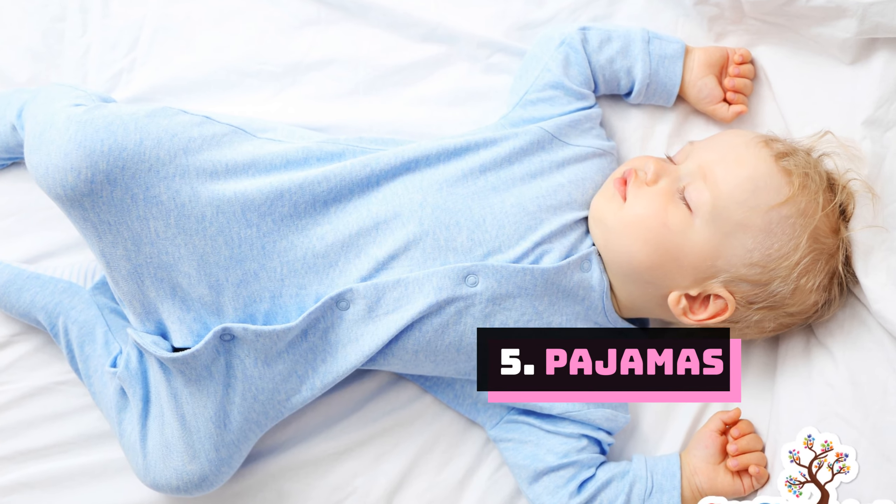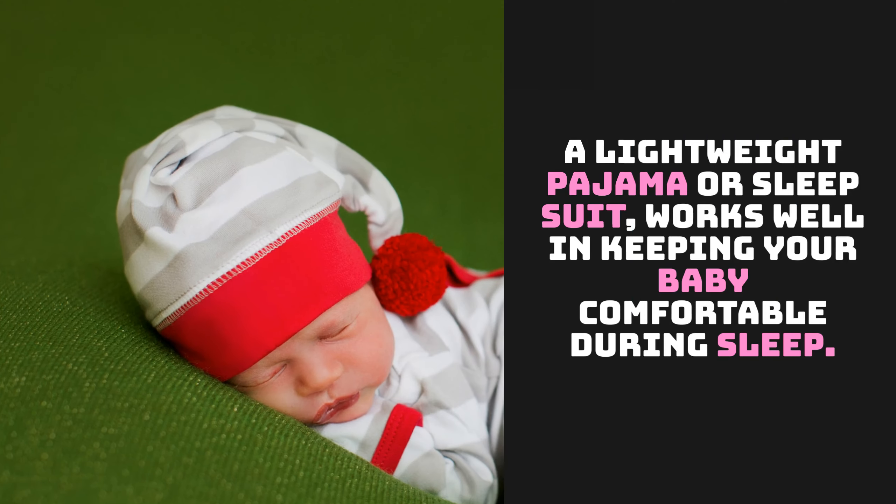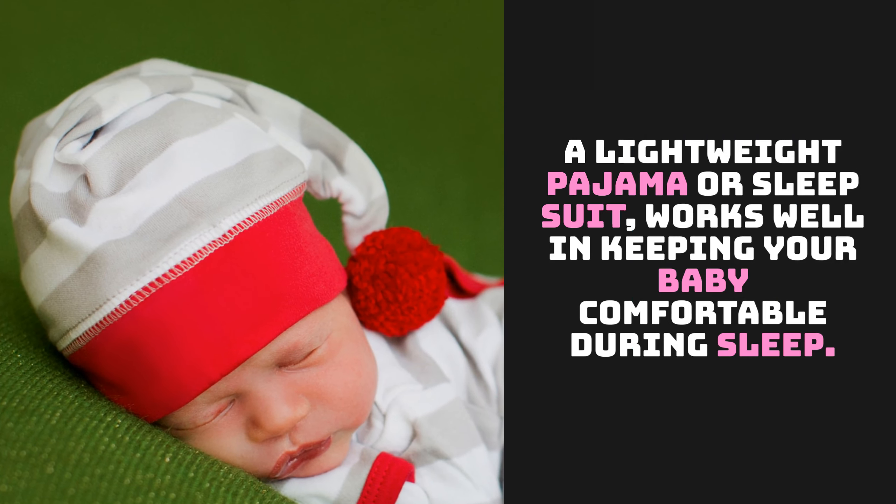Number 5: Pajamas. A lightweight pajama or sleep suit works well in keeping your baby comfortable during sleep.